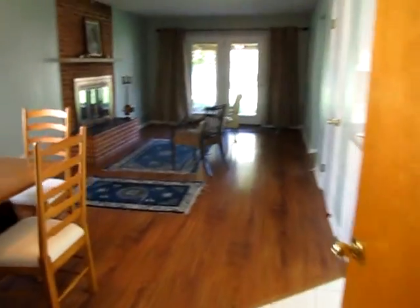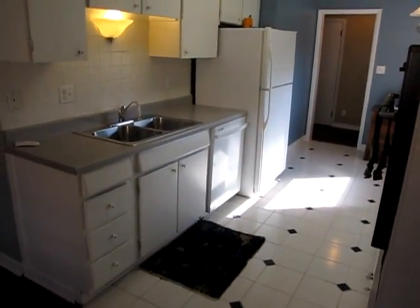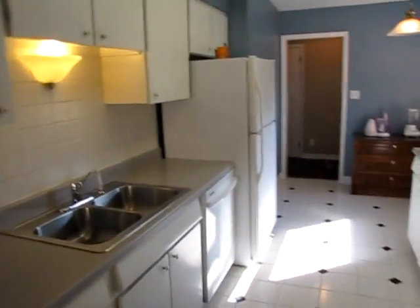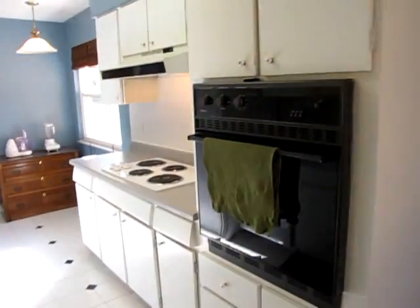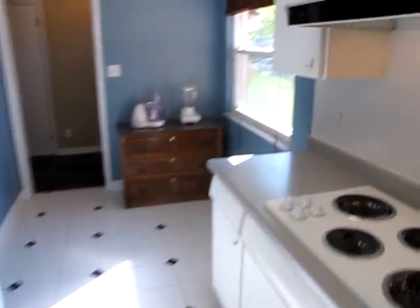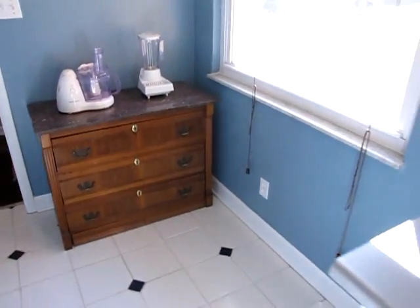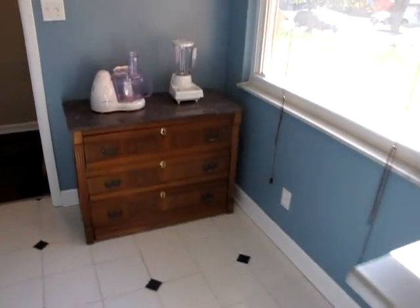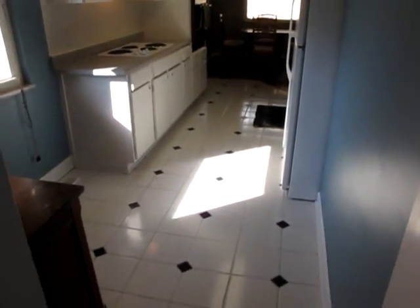Coming back in from the garage, if you're carrying groceries in, you're right in the kitchen. The dishwasher right here stays and is newer. Kitchen cabinets have new hardware. The refrigerator stays. We have a wall oven and a cooktop — those both stay. There's a little breakfast room area right here, a great spot for a rolling butcher block, a pantry cabinet, or a small table. All the flooring in the kitchen is porcelain tile, and again, all the windows are new throughout this home.